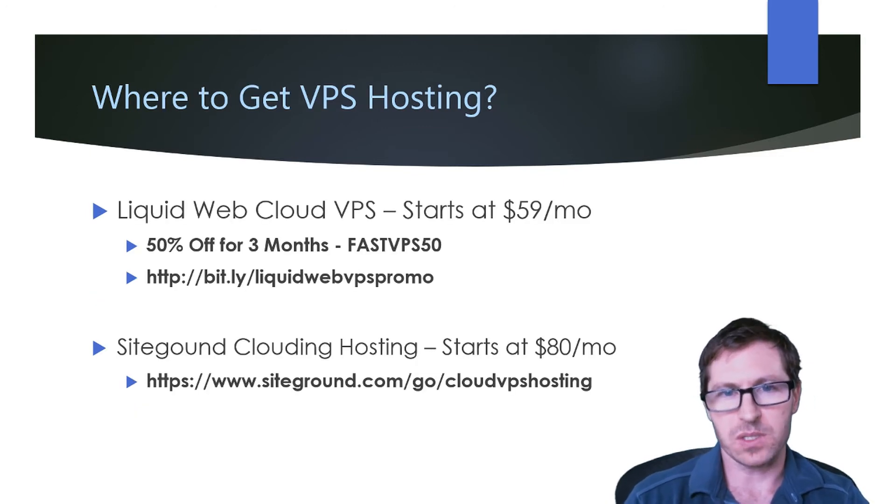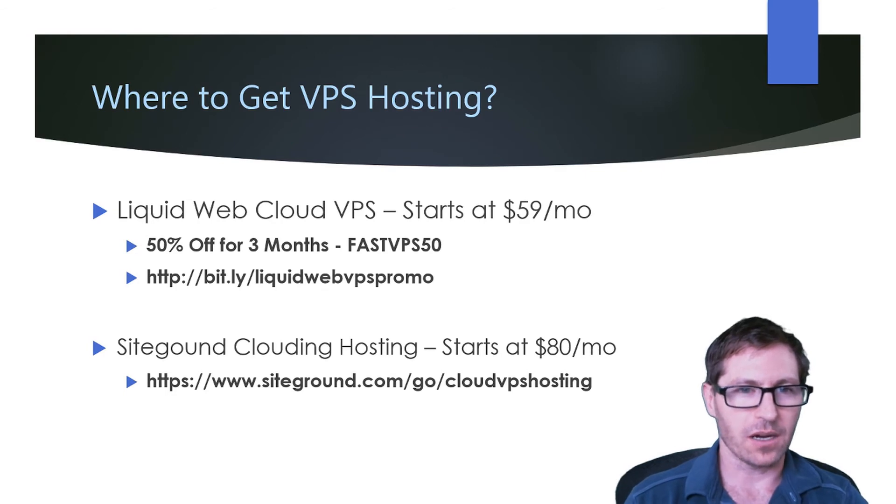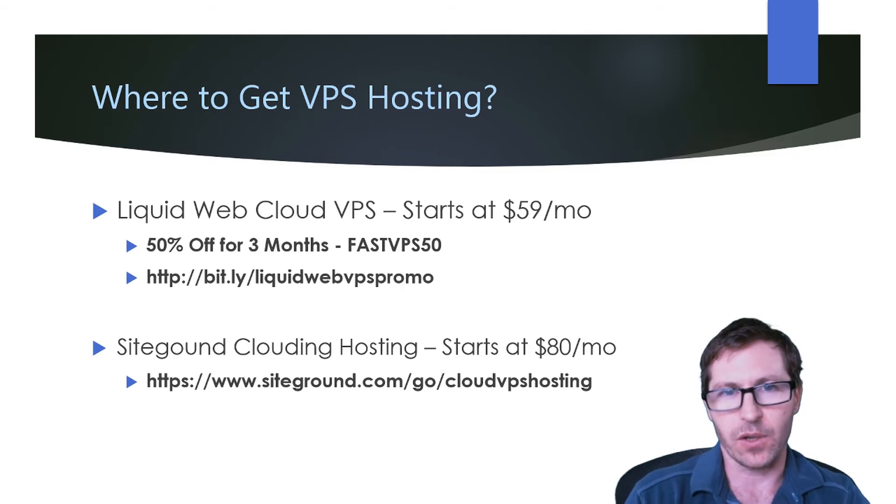Where to get VPS hosting? With hundreds of options out there, it's difficult to know which are going to be best for you. There are literally hundreds of different VPS hosting companies, and they all offer something different, although their claims can sometimes be the same.